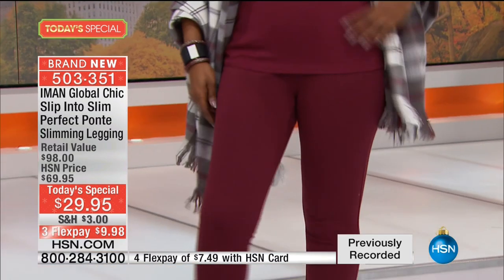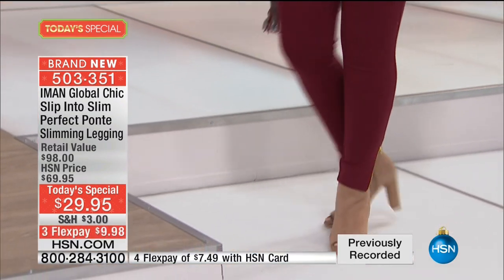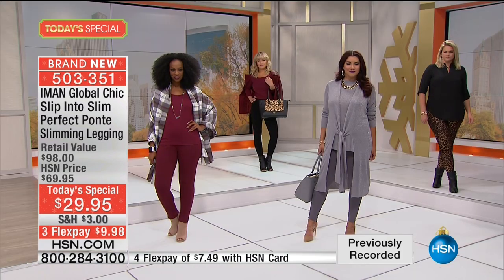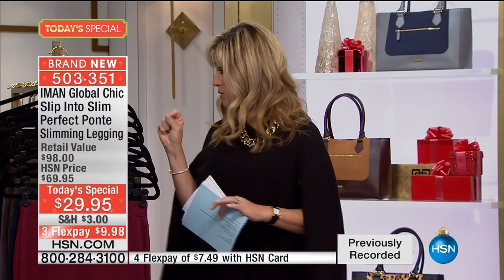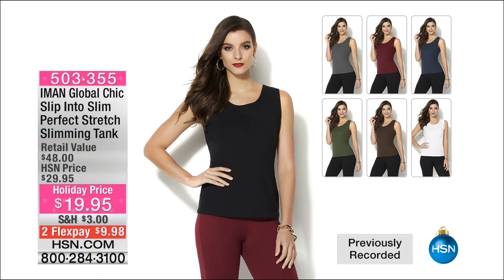We do have a large hold going on right now. We knew this was going to happen for this amazing legging with more stretch, more memory. It smooths, it's slimming, it's built-in technology nobody else has in a legging — and it's $9.98. It feels like butter on your body. We have the matching tank tops for under $20 in the same exact colors. The layering tank top is only $19.95, a $48 value.